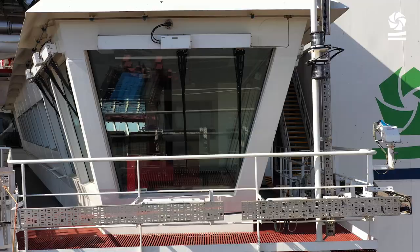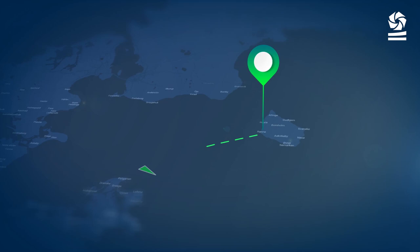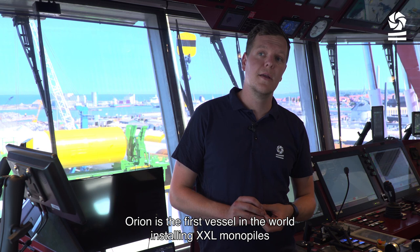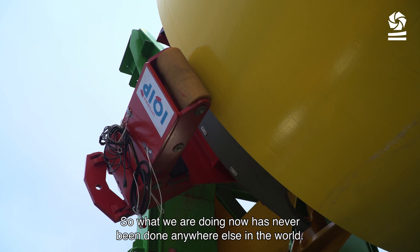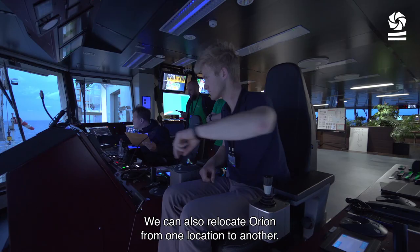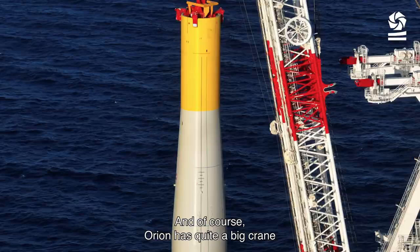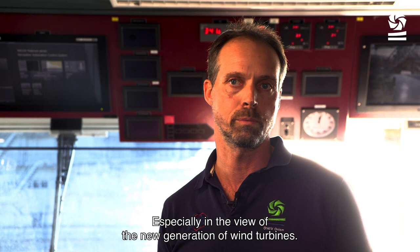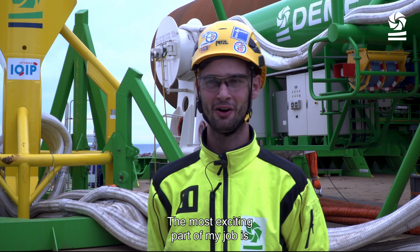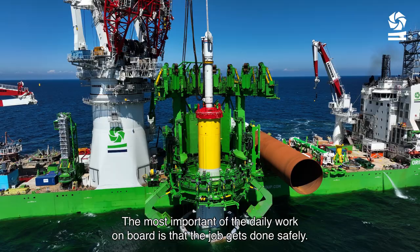This is where Orion comes into play. She can operate in these challenging soils, which would be inaccessible to any jack-up vessel. Orion is the first vessel in the world installing XXL monopiles afloat on DP with a motion-compensated pile gripper. What we are doing now has never been done anywhere else in the world. The main difference between a jack-up vessel and Orion is that we can far faster react to changing environmental conditions. We can also relocate Orion from one location to another. And of course Orion has quite a big crane, so we can install far bigger components, especially in view of next-generation wind turbines. The most exciting part of my job is when we start to uplift the monopile, put a hammer on it, and start to pile it into the ground — you feel the whole vessel shaking because of the tremendous impact.